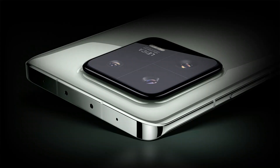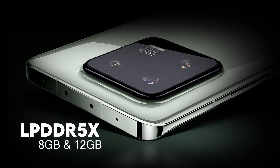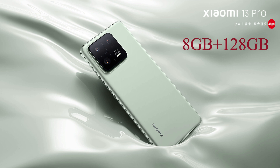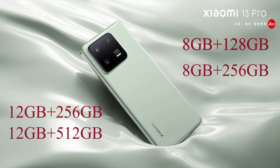Talking about memory, Xiaomi 13 Pro has LPDDR5X RAM in 8GB and 12GB dynamic RAM options. It comes in four variants: 8GB+128GB, 8GB+256GB, 12GB+256GB, and 12GB+512GB. The storage type is UFS 4.0, which is very fast.